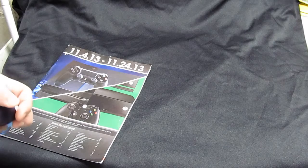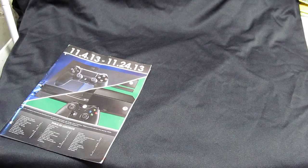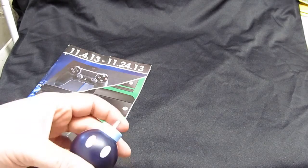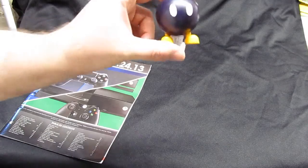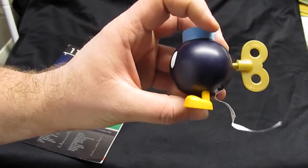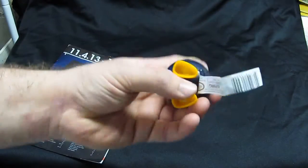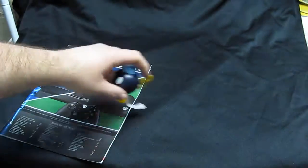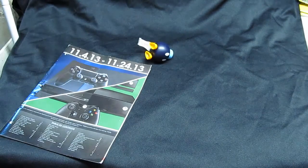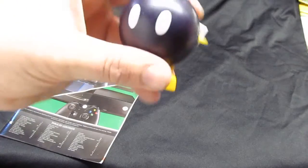At Five Below — that's the store this was from — I found a few things. I found a Bob-omb character. He has candy or some crap inside him, but I'm not going to mess with that because it came from the dumpster — that's kind of gross. I just wanted him for the character itself.